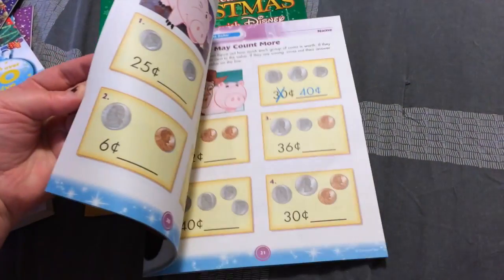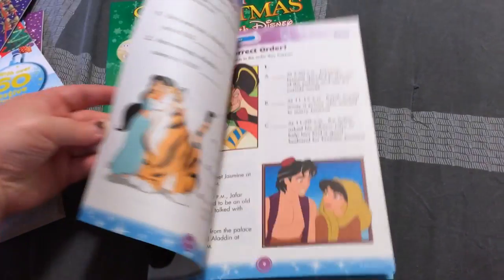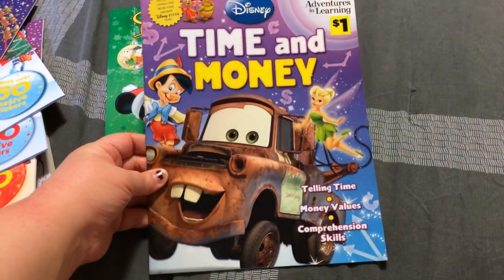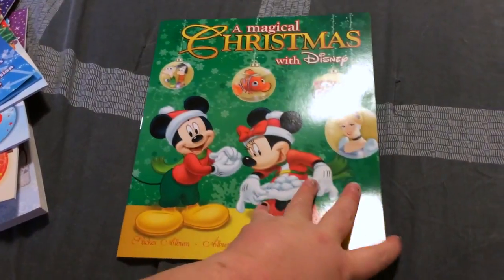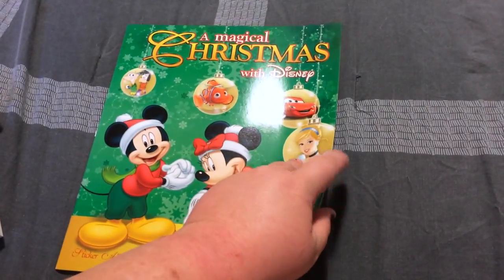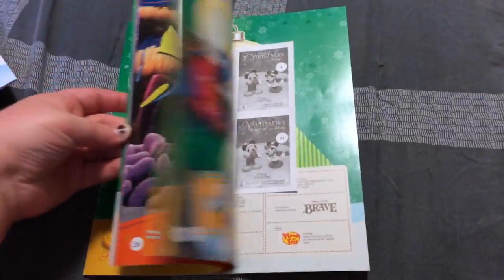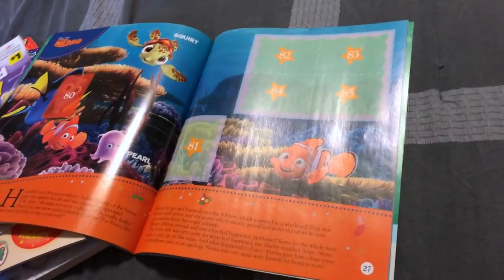I believe I got this one at Dollar General — I figured it would be really fun for my son when he's older. This one I did get at Dollar Tree; I think that was the only one from Dollar General. But this one is A Magical Christmas with Disney — it has some stickers and it's like an activity worksheet book.